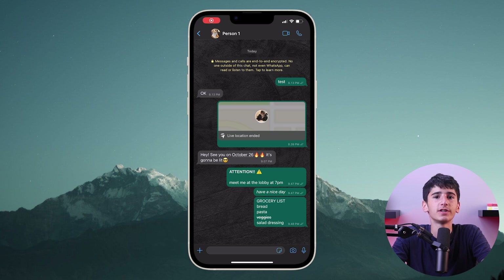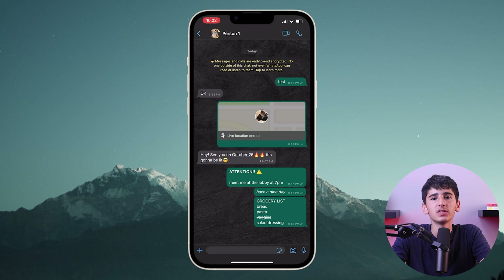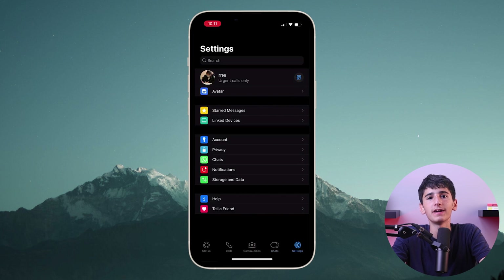When it comes to important messages, you can use the star feature and view it whenever you want. Just press and hold on a message, then click on star, and then to view them, go to settings on the bottom right and click on starred messages. So you can find any message you want without needing to search for it.